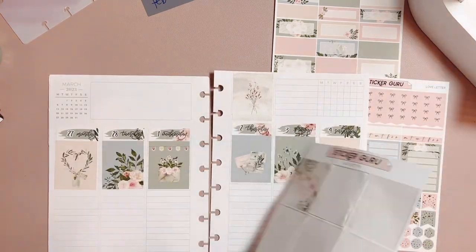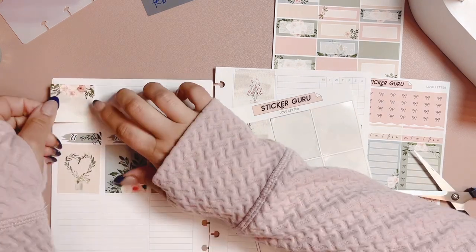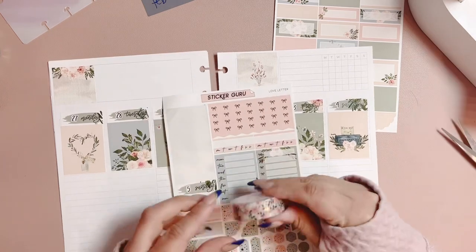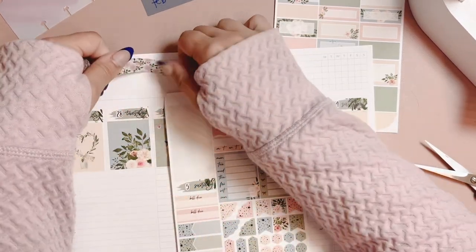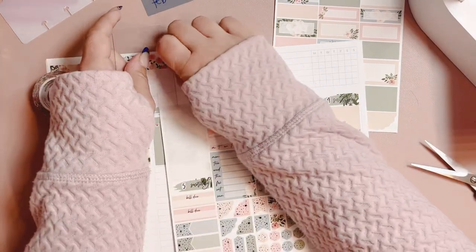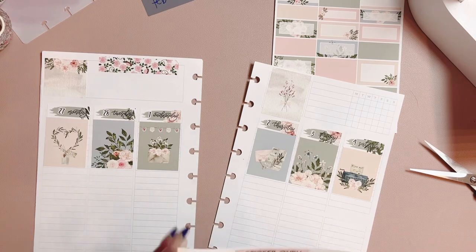I haven't decided if I'm going to do the standard TN or just the passport TN, but you guys probably don't care. I will be having a video comparing both when that becomes a reality. I'm also still waiting on a pen that I want to show you guys — so that's kind of what's coming to the channel. As you can see, I did a similar thing to last week with the boxes on top, and I did use a Simply Gilded washi.